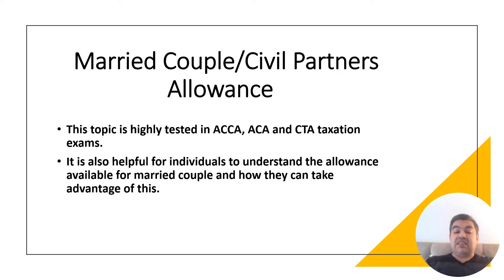This video is related to UK taxation. If you're studying ACCA, ACA, or CTA, this topic is highly useful for you — the examiner will test this topic a lot. It's also helpful for individuals studying accountancy and finance graduates, as well as anyone who wishes to understand if there are any allowances available for married couples so they can take advantage.